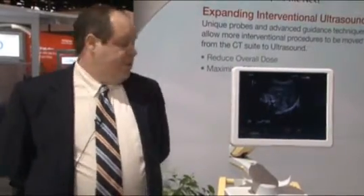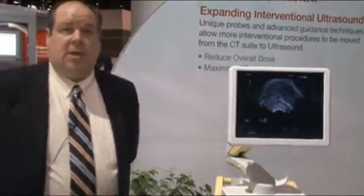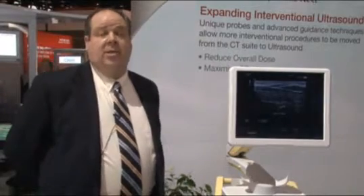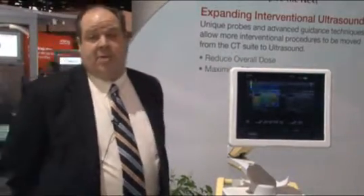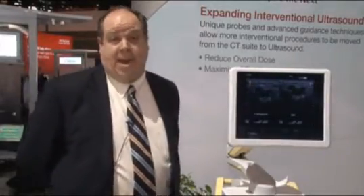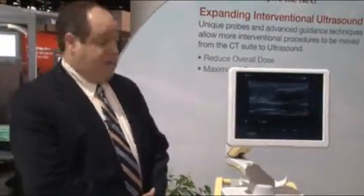The first thing that people always comment on when they see the Preris is its appearance. In fact, it's won several design awards in the past year, including the 2010 Red Dot Award, where it has shared the honors with other products like the iPad and the Rolls-Royce Ghost. It's got a footprint that's 30% smaller than other systems in its premium class.